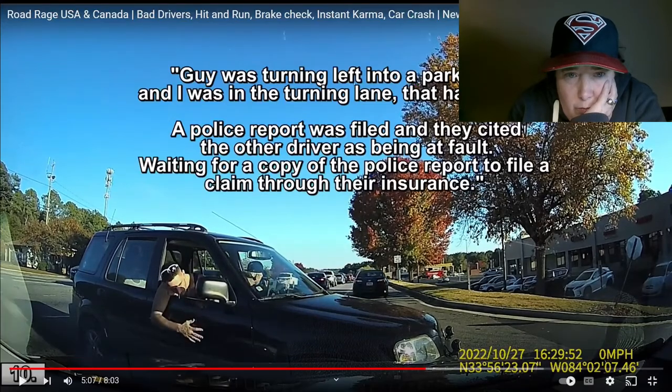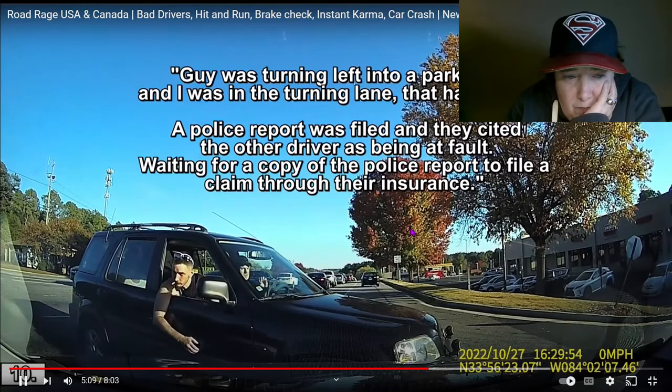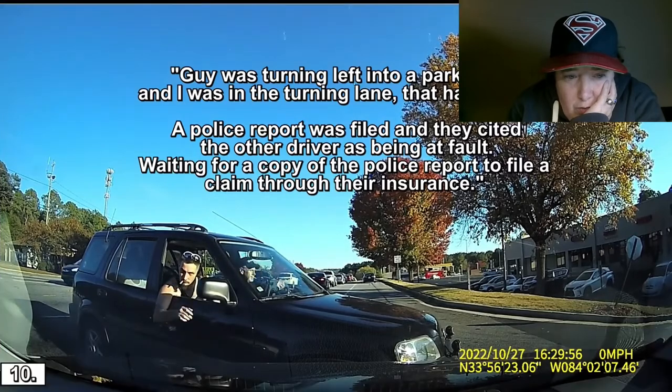Someone was turning into a parking lot and was in a turn lane that had no gore. A police report was filed, and they cited the other driver as being at fault. Waiting for a copy of the police report to file a claim with their insurance.